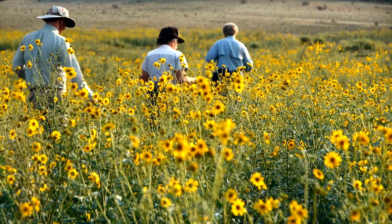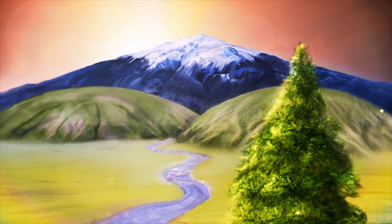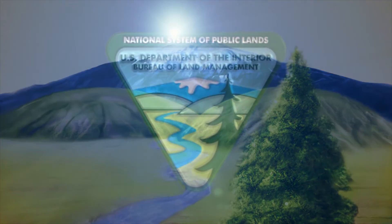So get outdoors and explore your public lands with a visit to BLM's Fort Stanton Snowy River Cave National Conservation Area.